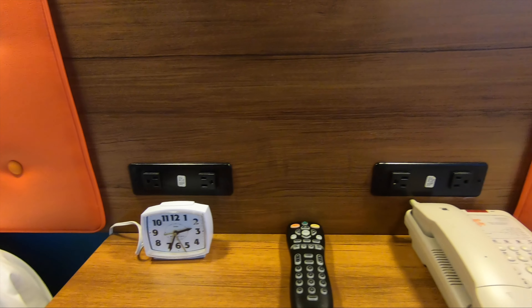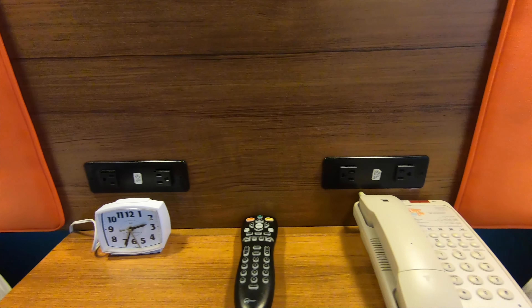There are power plugs next to the bed and a couple of drawers where you can store some things. There are nice reading lights above each bed, and they all have a light on top and a light on the bottom, so it's handy.